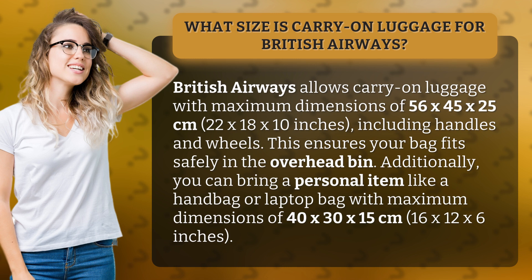Additionally, you can bring a personal item like a handbag or laptop bag with maximum dimensions of 40 by 30 by 15 centimeters, or 16 by 12 by 6 inches.